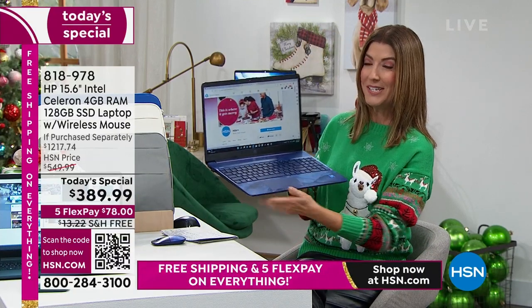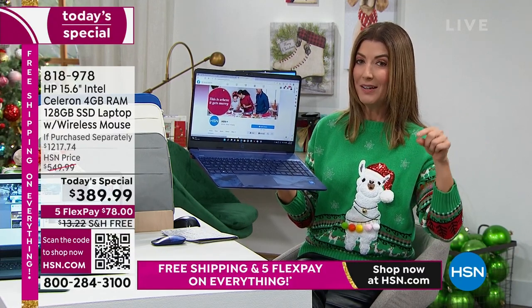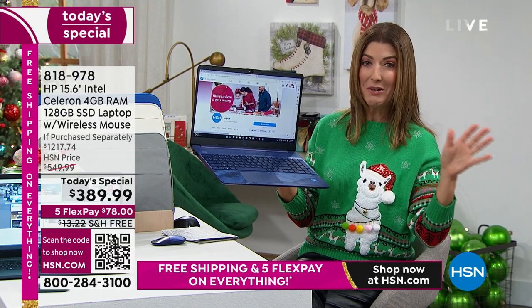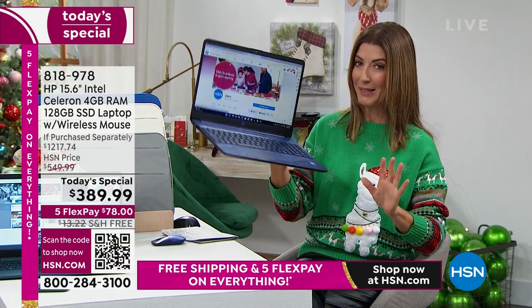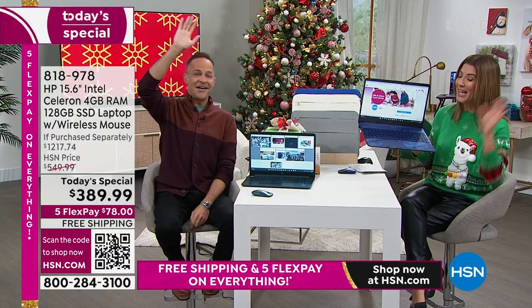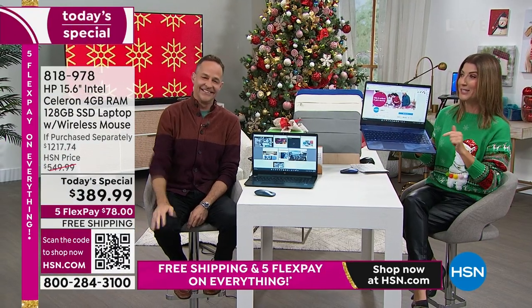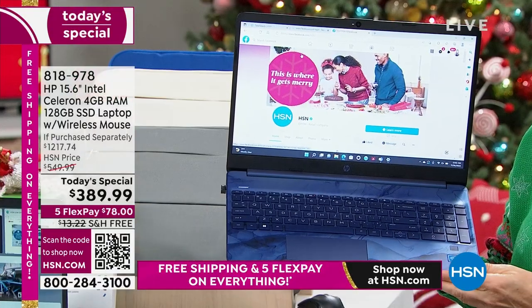Let me walk you through the color choices, and wait till you see all the extras we're including. With all the value of the extras, it's like getting the computer for free. How does a free computer sound? Computers are usually expensive, but this one actually starts with a three in today's special price.